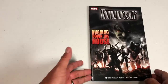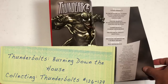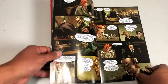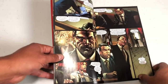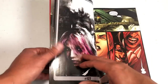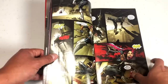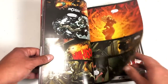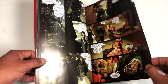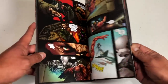Now we have Thunderbolts: Burning Down the House — Andy Diggle's first run with these characters. He didn't last very long either. The team is now Black Widow — not Natasha Romanoff but Yelena Belova, the second or third Black Widow — along with Ghost, Paladin, Scourge, Headsman, Ant-Man (Eric O'Grady, not Scott Lang), Mr. X, and Grizzly. Those are the characters who are now the Thunderbolts. Like I said, the lineup is always changing.